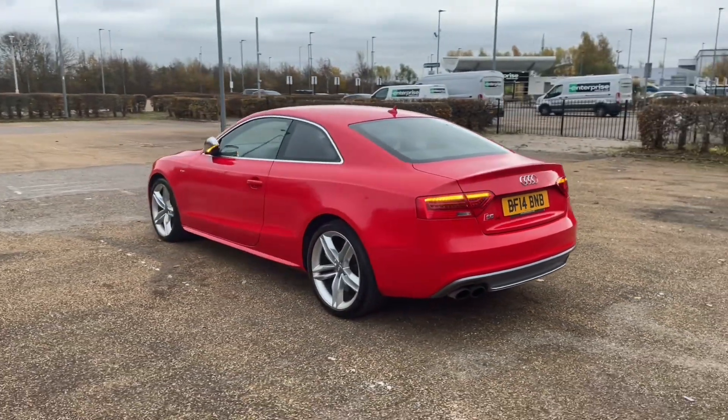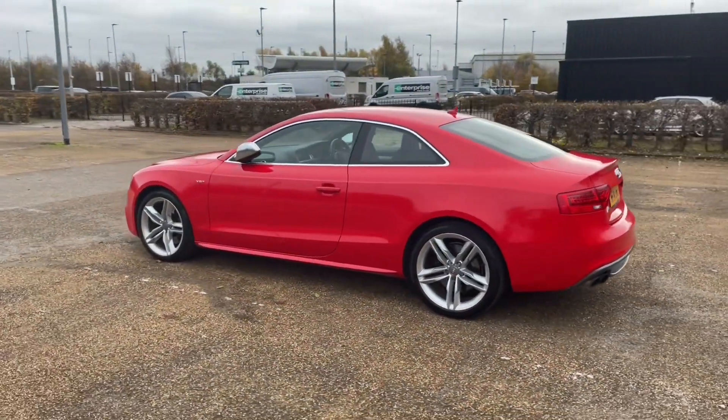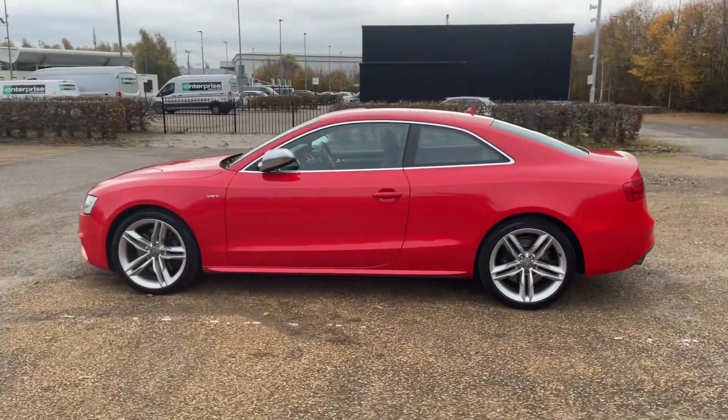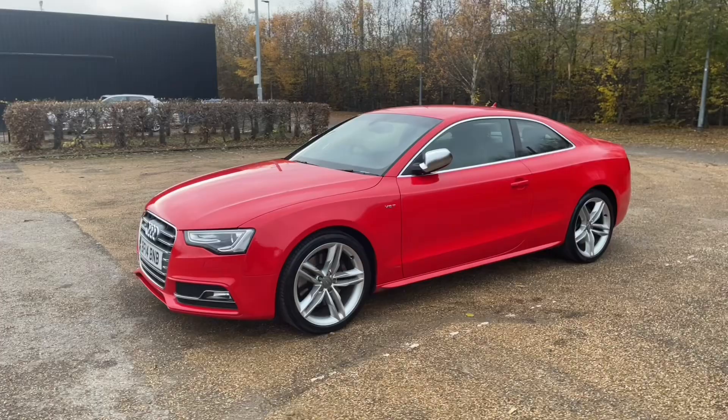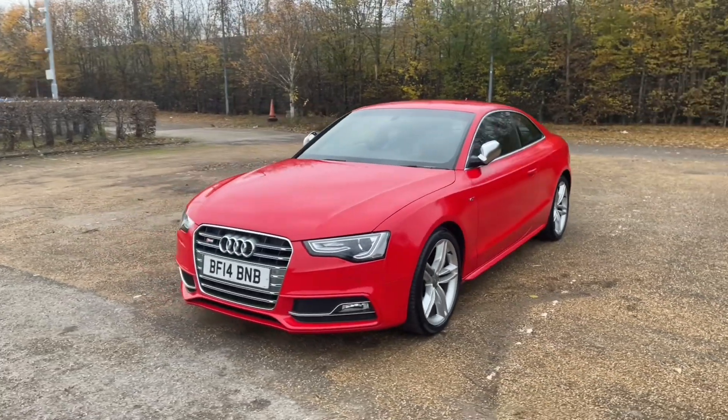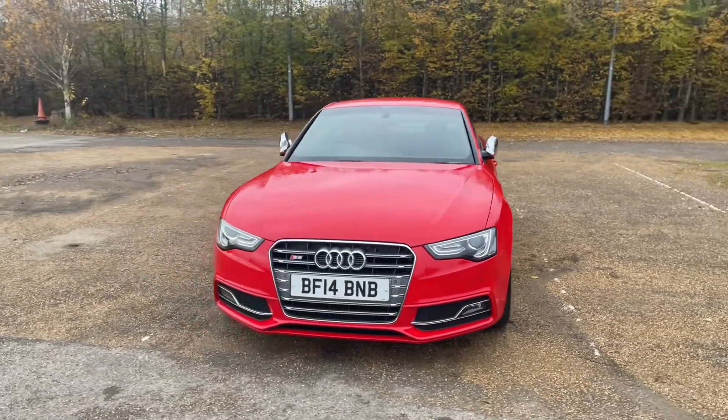Registered in May 2014, this Audi S5 is finished in this lovely Mango Red paintwork. It's paired with 19-inch five parallel spoke design alloy wheels to add to the car's look and give it a very sporty, impressive, eye-catching appearance on the road.